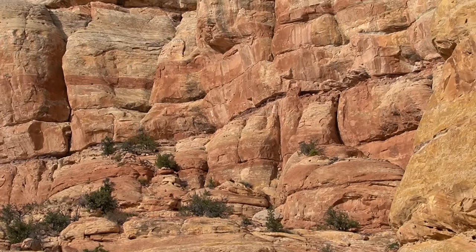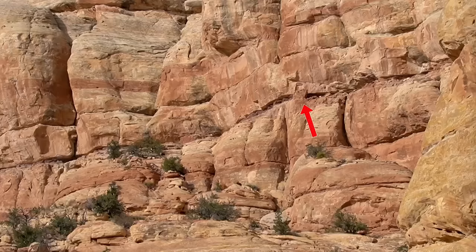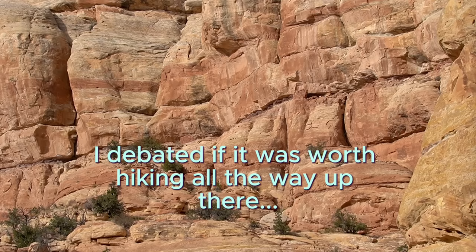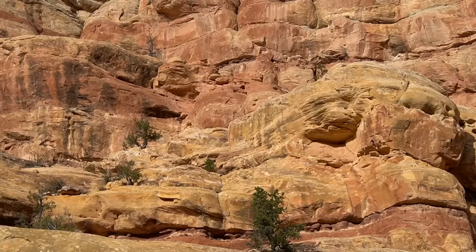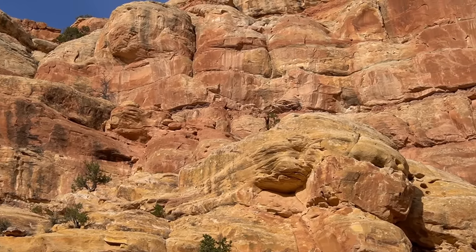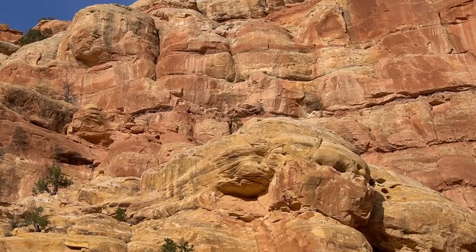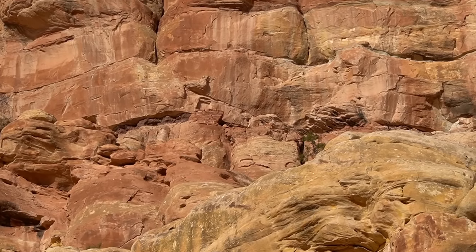I don't know if my eyes are deceiving me, but it looks like man-made walls up there. So I'm walking up this wash. Let's see if I can find a way up top. I've climbed up high enough now to where I can definitely tell there's some kind of a wall up there, maybe a couple. Using my lens, I can definitely see there's something right there in the middle.